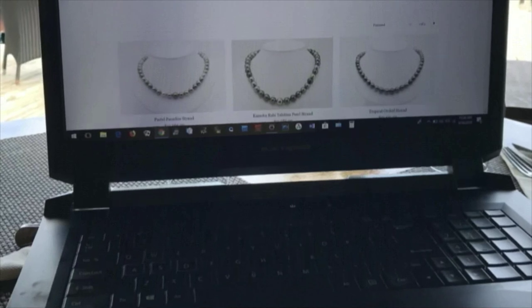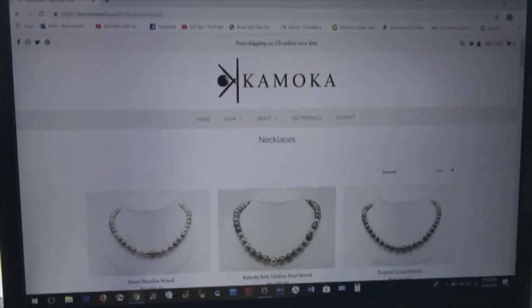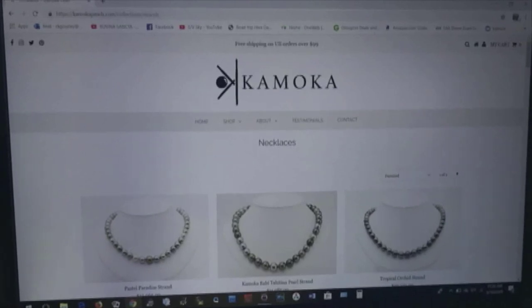We're doing all that we can right now to develop our sales channels. We have a website, kamokaperl.com — K-A-M-O-K-A pearl.com. Sorry for the gratuitous plug, but like I said, we're scrapping.